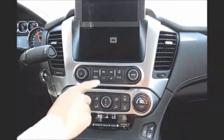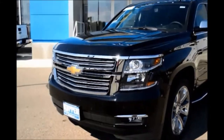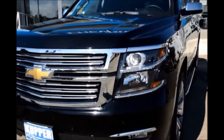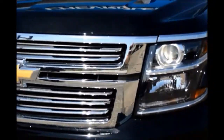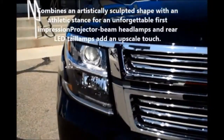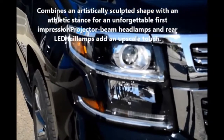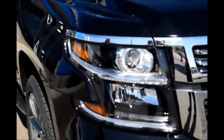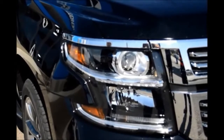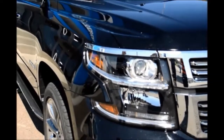All new for the 2015 model are the HID headlamps, standard on the LTZ only. On all models you do get the LED strip, which comes with the LS, LT, and LTZ trims. Also new for the 2015 model is the forward parking sensor in the front.